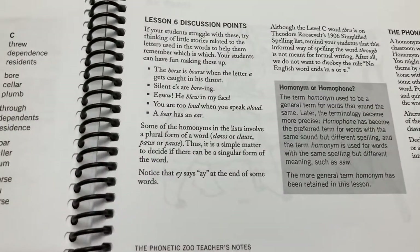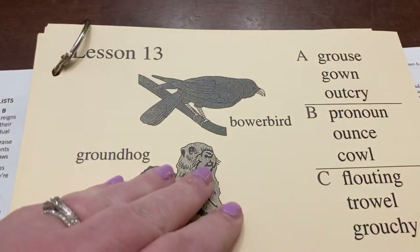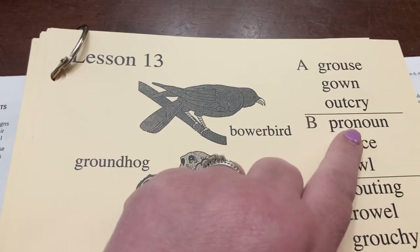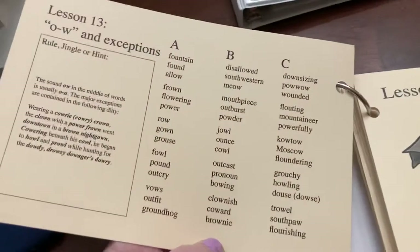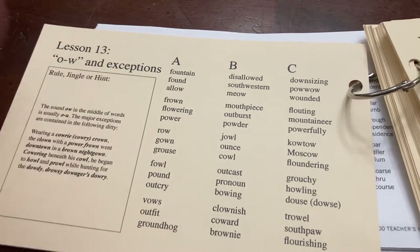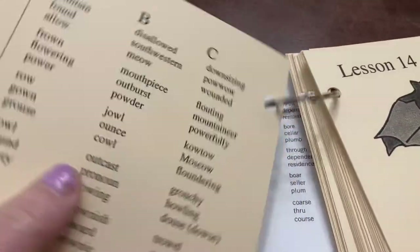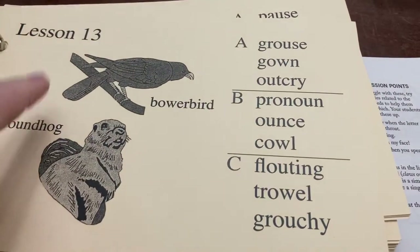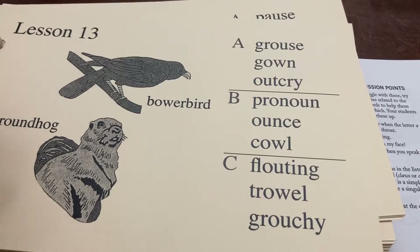Here are the lesson cards for level B — these are some of the words in a particular lesson, and the whole list is on the back. Some people, like Natasha, don't use the audio — she just reads her daughter the word list. That works for some people, but it wouldn't work for my daughter. She very much needs that multisensory approach: she needs to hear it, hear the rule, write it, and have that repetitiveness. I think that's why it works so well for her.